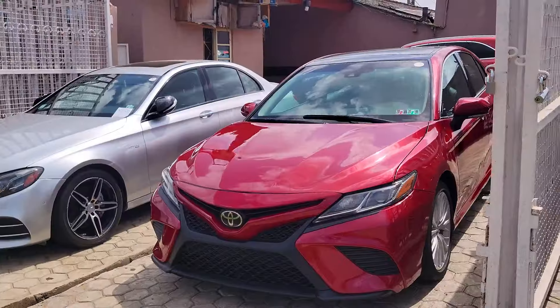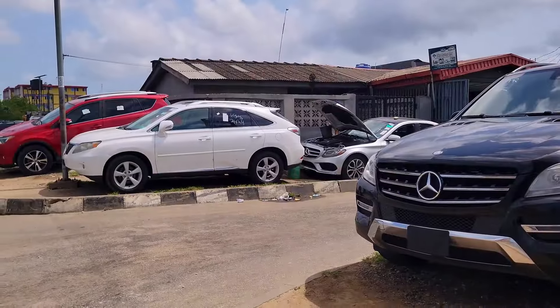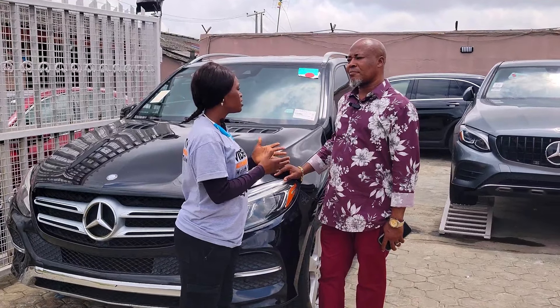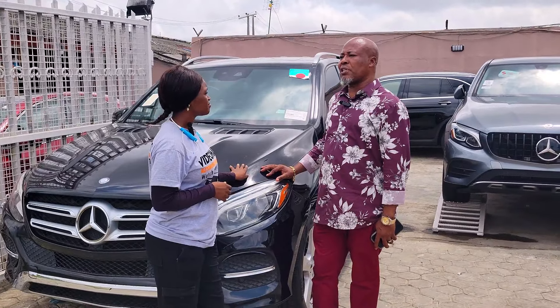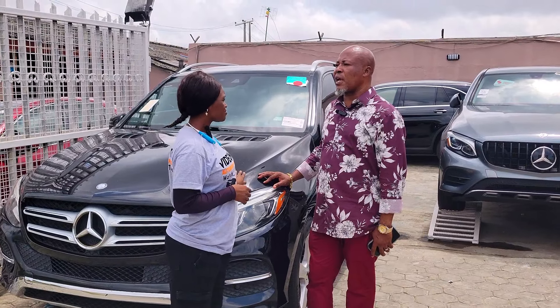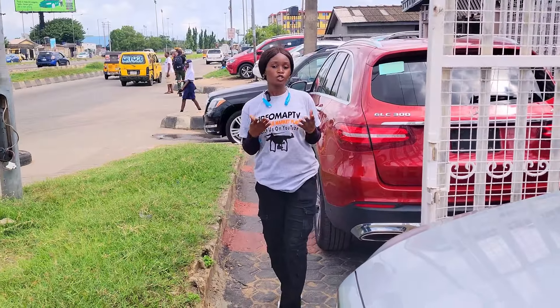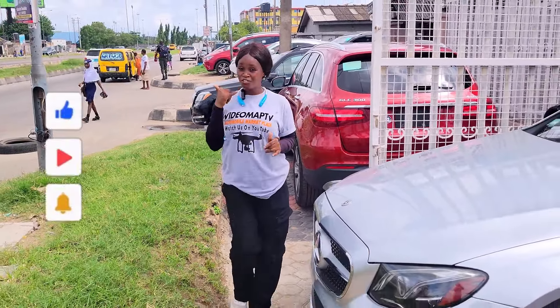Today we are here at Stone Car Motors to check out the prices of affordable foreign used cars for you to buy. My name is Aliaji, you are welcome to Stonecast Autos. What you should watch out for when buying a foreign used car: you have to go through the VIN tag of every car you are buying to check whether you are buying an accidental car or not. Watch this video till the end, make a choice, and call the phone number to contact the dealer for viewing and negotiation.